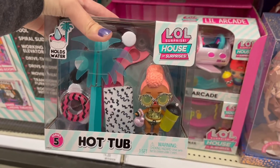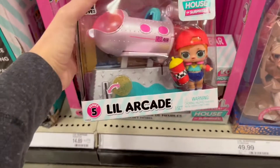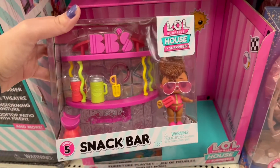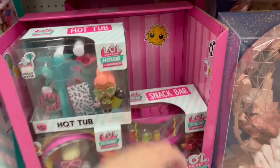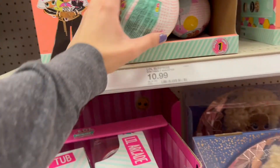Down here we have the house of surprises — these are really cool. They each come with a different doll, different accessories, and different furniture pieces. These are new, I have not seen them before. These are Series 5 I believe, and they each have just a different setup. Super cute — look at this one, it's a snack bar! These play sets are very adorable.